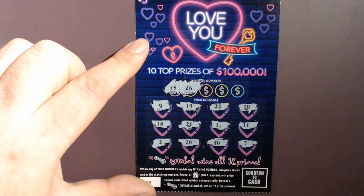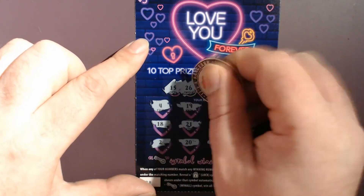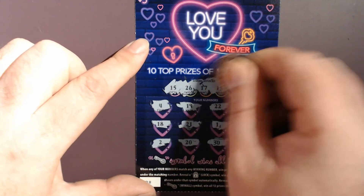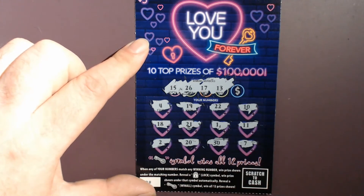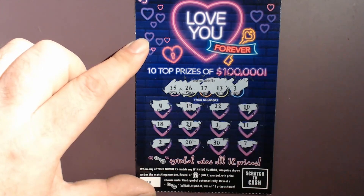So on this one we're looking for 15 and 26 — they are not down there. 13 and 17 — those are not there. The last number is a 3. Mr. Dose is a 1 off. 4 is a 1 off. That one goes to the loser pile.